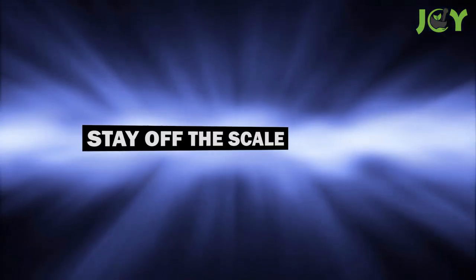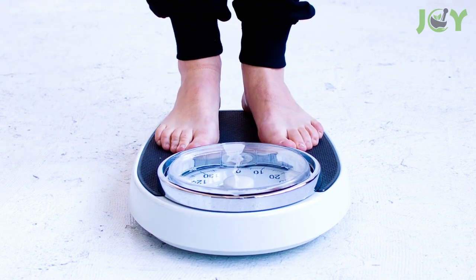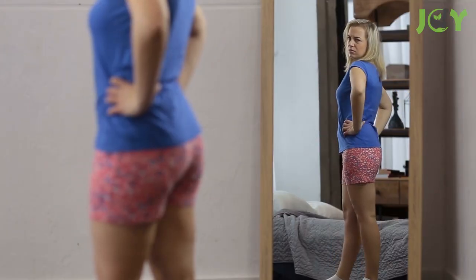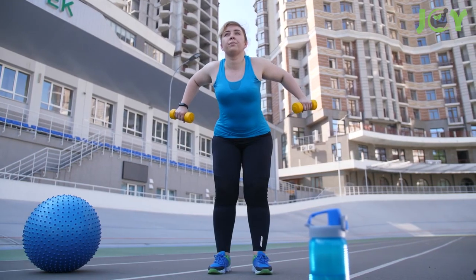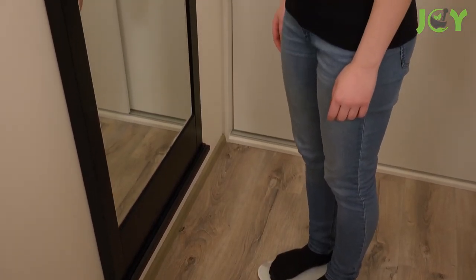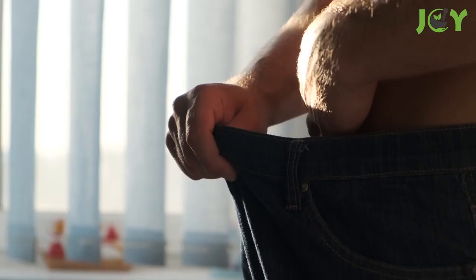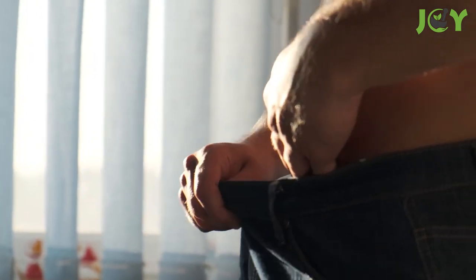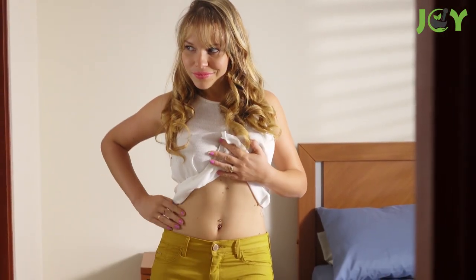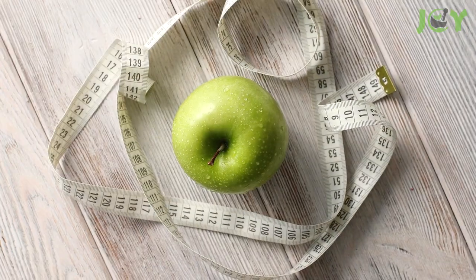Number seventeen: stay off the scale. Losing weight can be a real struggle, but it's important not to reduce yourself to numbers on a scale. Look in the mirror and chart the progress you can see. You could do all the right things — even reclaim some muscle and shed some fat — but if you lose 5 pounds of fat and gain 5 pounds of muscle, the scale will say you're technically the same weight. The scale is a guide, but the change you can see and the differences you feel in everyday life are much better indicators of your progress.